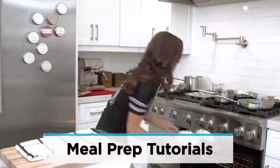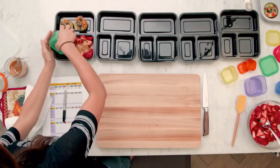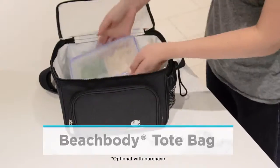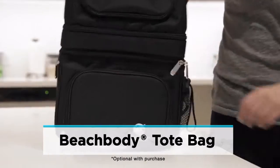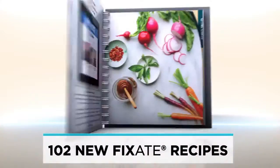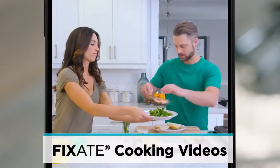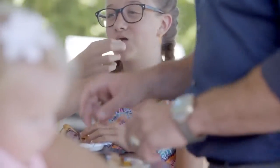I show you how to meal prep so you are prepared, because being prepared isn't half the battle — it is the battle. And with that, I even give you a way to take your food with you so you're not stuck if you're on the go. There are 102 new recipes in the Fix 8 Volume 2 Cookbook and new Fix 8 cooking videos to teach you how to create delicious meals for the whole family that are actually good for you too.